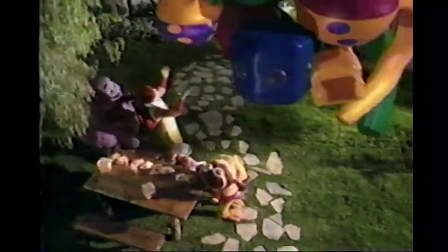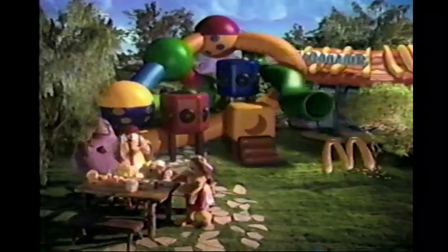Could it get any better? Wow — the Ronald's Play Place. Ronald makes it magic.